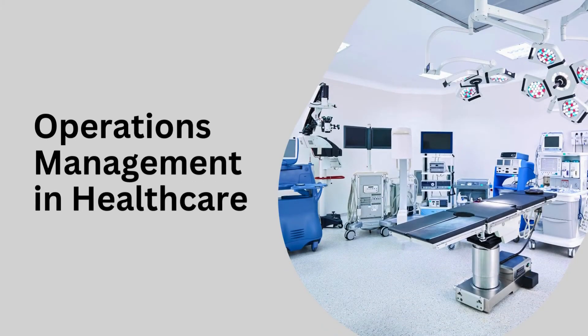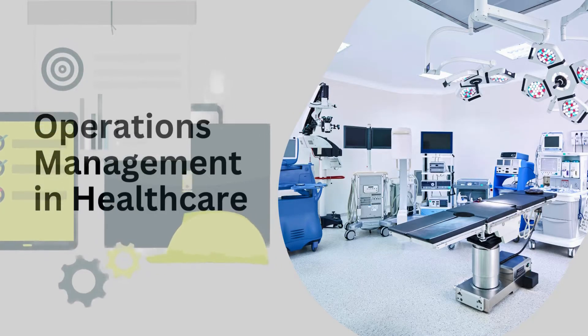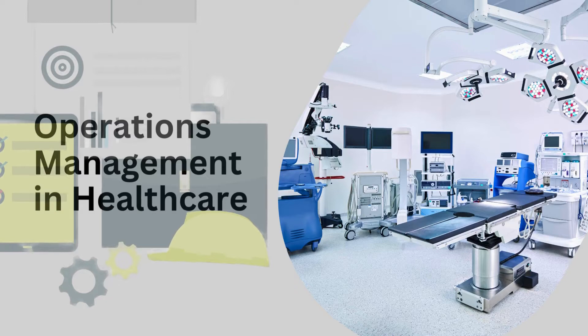Have you ever wondered how a single breakthrough in operations management can transform an entire healthcare facility overnight? Welcome to ShockDoc Medical. I'm Dr. Rod, and today we're diving into the intricate world of operations management in healthcare. Imagine optimizing every moment of your patient's journey, from their very first digital check-in to a seamless, data-driven discharge process. This isn't just theory — it's a revolution in patient care and efficiency that touches every aspect of our health system.